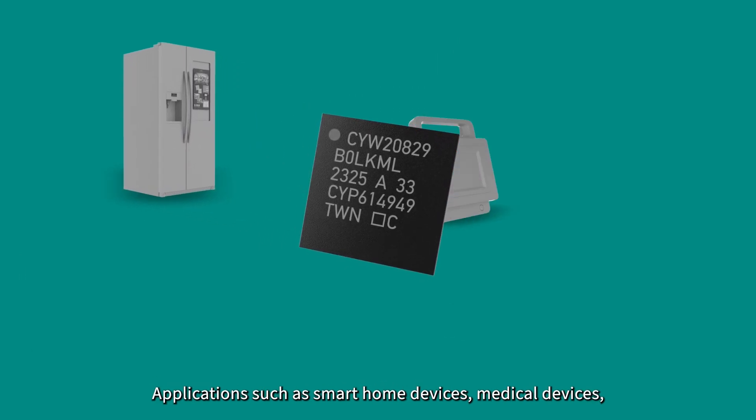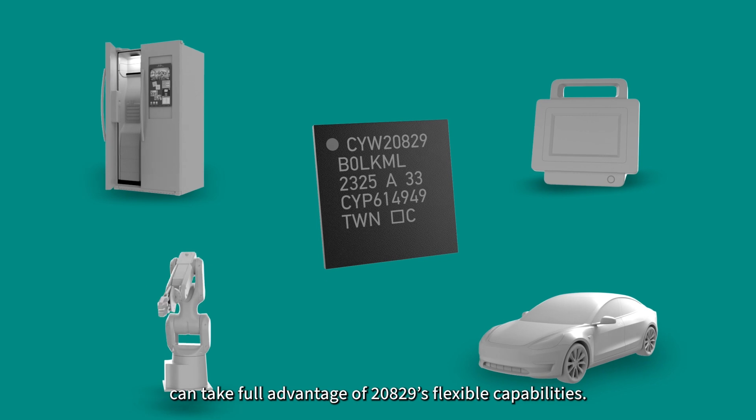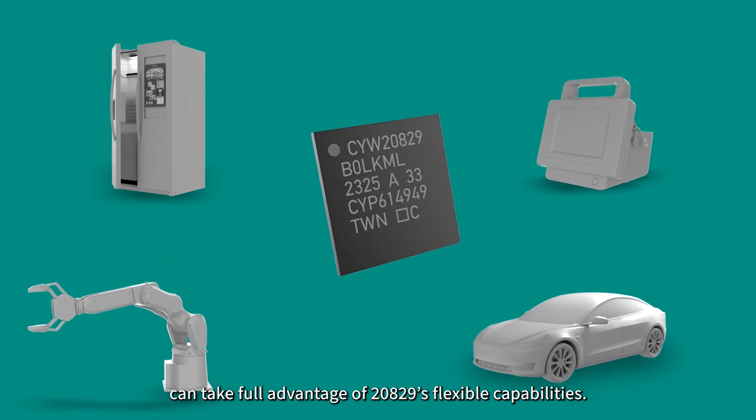Applications such as smart home devices, medical devices, industrial automation, and automotive integration can take full advantage of the 20829's flexible capabilities.